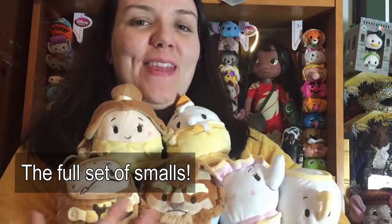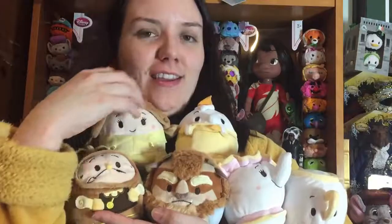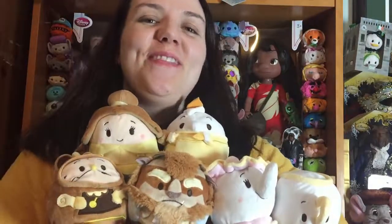Here is the full set of smalls — let me know which one is your favourite. I think mine is a toss-up between Beast, because of his lovely detailing, and Mrs. Potts, because she's just got so much extra detail. I love them all. Beauty and the Beast is my favourite Disney film, so there was no question I was going to get these.